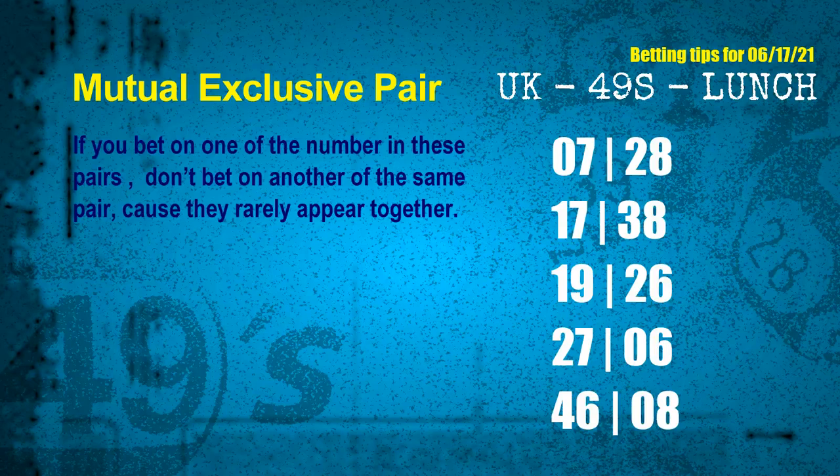These numbers in a pair both match the following ones and colors, but according to thousands of results, they rarely appear together. This means if you bet on one of them, don't bet on the other in the same pair. The mutual exclusive pairs for the next draw are: first pair 07 and 28, second pair 17 and 38, third pair 19 and 26, fourth pair 27 and 06, fifth pair 46 and 08.